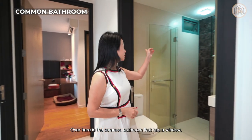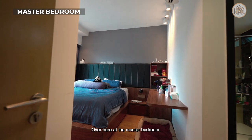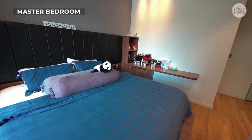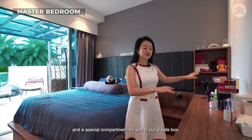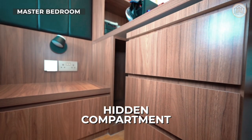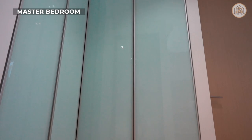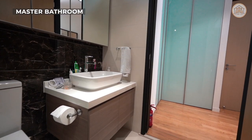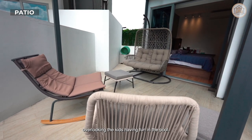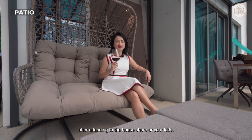The common bathroom has a window which allows better ventilation. Over here at the master bedroom, the owner has customised a king bed with storage below. There is a dressing table at the side and a special compartment for a safe box. For the L-shaped wardrobe here, you can easily convert it to a walk-in closet that can connect to the bathroom. A lovely tentage has been set up to utilise the space at the patio, where the owners could enjoy time together while overlooking the kids having fun in the pool. A relaxing haven to unwind yourself over a wine or tea after attending to house chores or the kids — what a relaxing life!